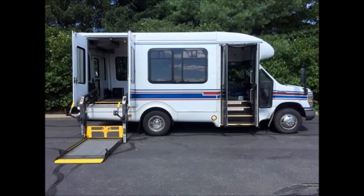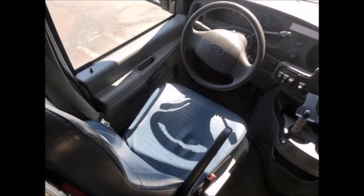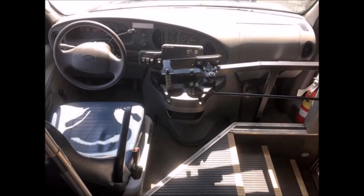There is a driver's step, and there are no known problems with this vehicle. The bus is 100% ready to go — test drives and inspections are welcome. It features a power driver's seat. This used bus for sale has 90,667 miles, and includes an AM/FM/CD stereo.